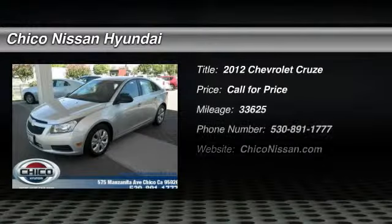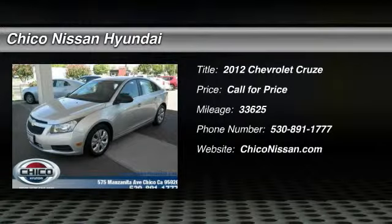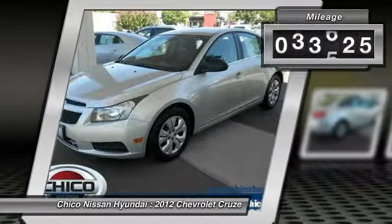2012 Cruze. The Cruze Blueprint calls for more than you'd expect. This vehicle has less than 35,000 miles.